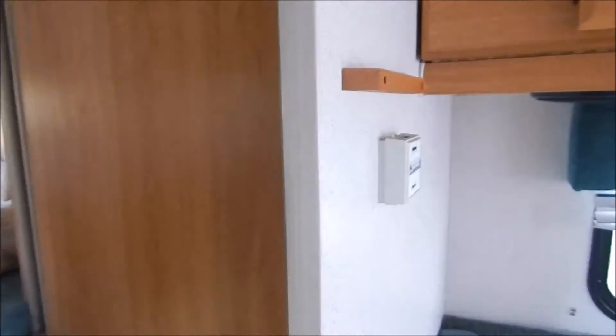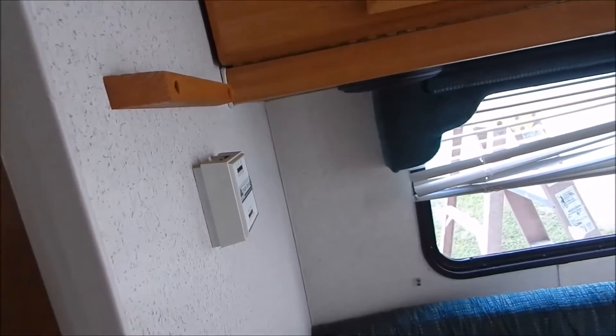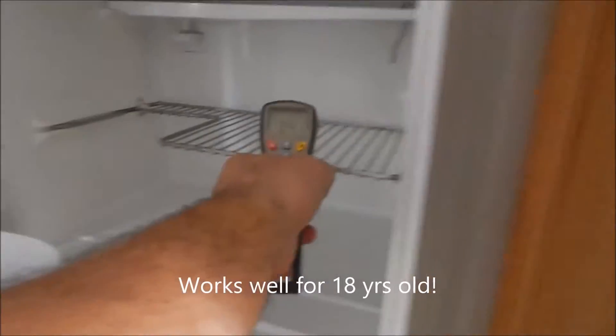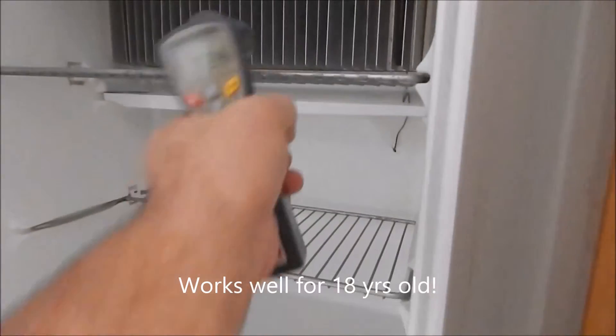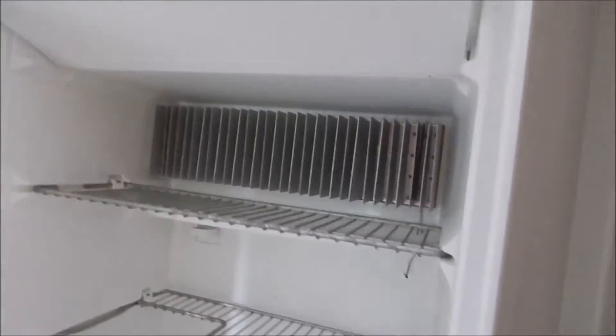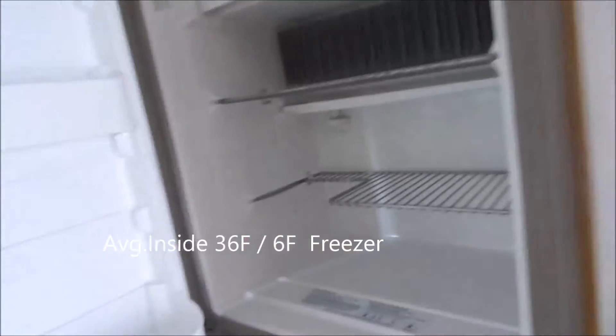I'm going to open up the refrigerator real quick. It's been on for 24 hours. It's 30 degrees in the upper part, and 2 degrees in the lower, so it works fine.